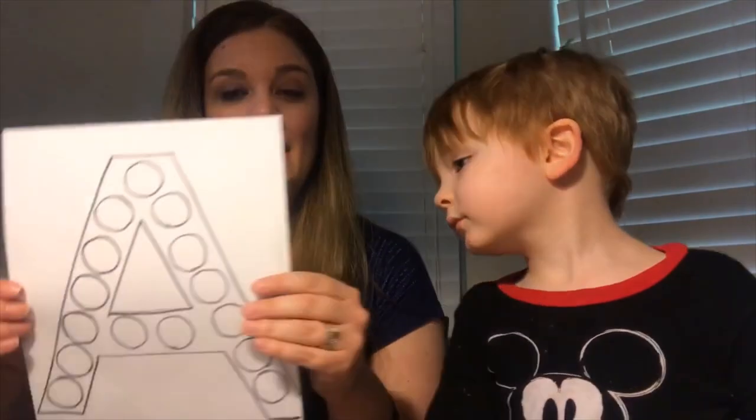Hi everybody, welcome back to our channel. My name is Megan and this is James. In this video I'm going to give you examples of ways to teach your child or preschool student some manners and the letter A. Everything I'm using I'm getting off of Pinterest — I'll put it in the description so you can go print it off. But instead of printing it off, I just drew this letter A.